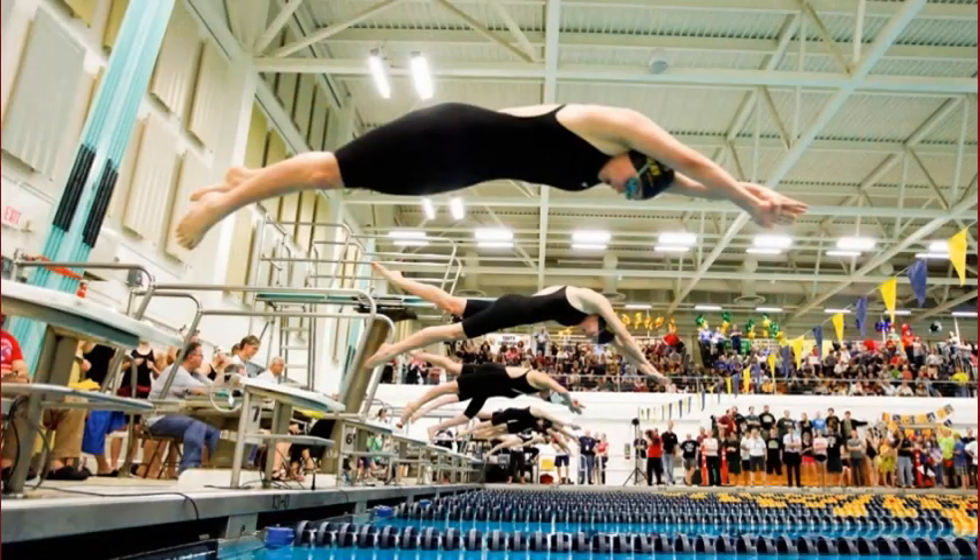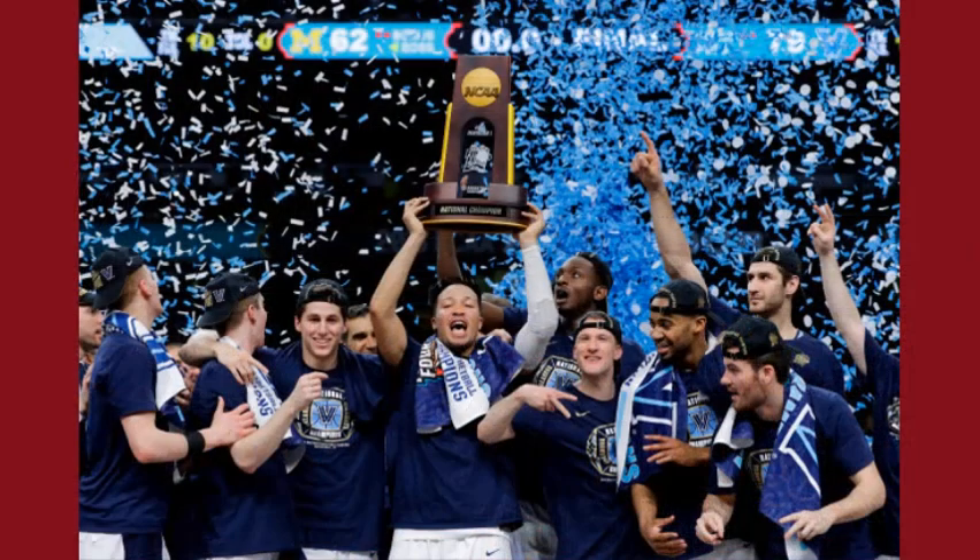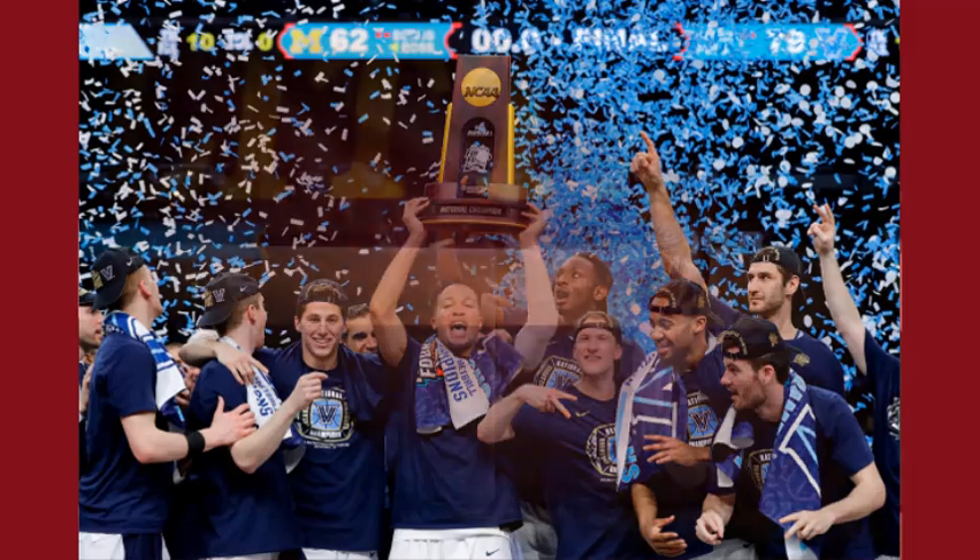Comfortable and chic nighties make a woman look more attractive and beautiful, and also offer a good night's sleep. The silhouette can be enhanced by these excellent pieces of ladies garments, and also offer women a feminine look.